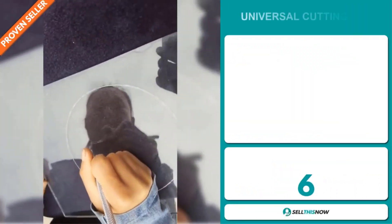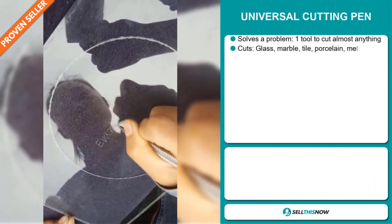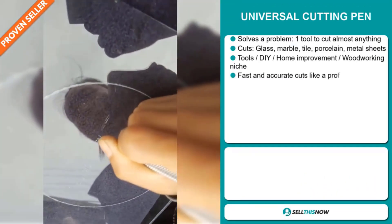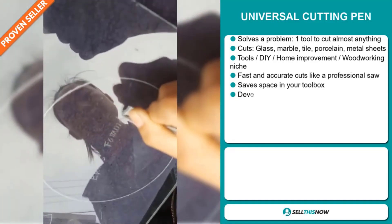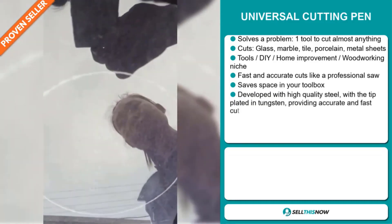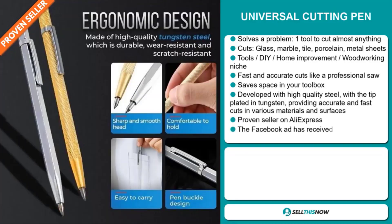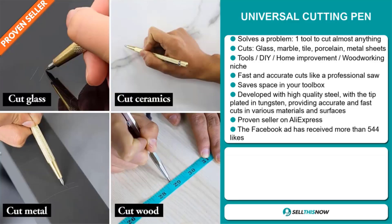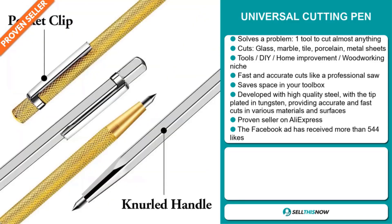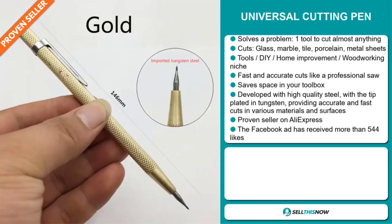Our next product is the Universal Cutting Pen. This is a problem solver — it's a tool to cut almost anything. It cuts glass, marble, tile, porcelain, and metal sheets. It falls under the tools, DIY, home improvement, woodworking niche market. It makes fast and accurate cuts like a professional saw and saves space in your toolbox. It's developed with high-quality steel with the tip plated in tungsten, providing accurate and fast cuts in various materials and surfaces. It's a proven seller on AliExpress with many orders.